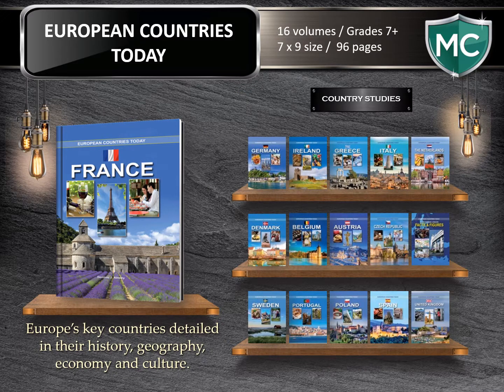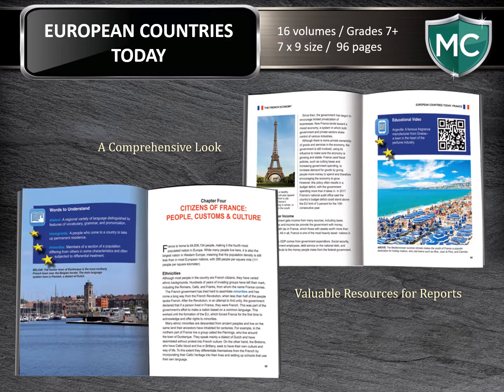European Countries Today — learn about Europe's key countries. The history, geography, economy, culture, and neighboring relationships are all covered in this 16-volume set at 96 pages each. This series offers readers a broad-ranging yet concise look at Europe today by providing information on the most important countries on the continent. Comprehensive content, along with detailed sidebars and research projects, makes this series a valuable resource for high school students.